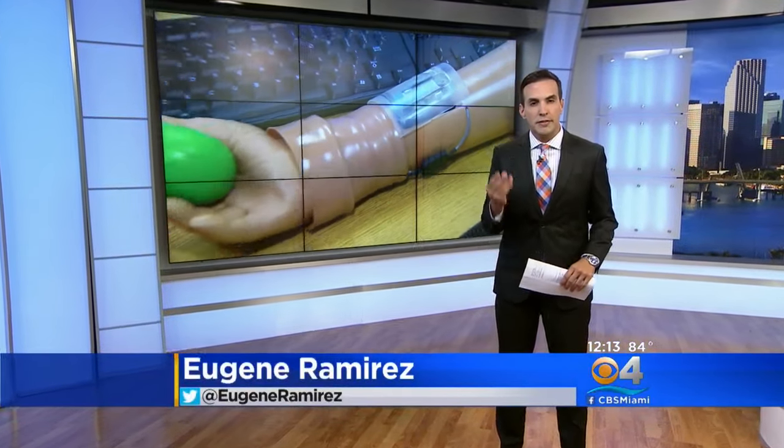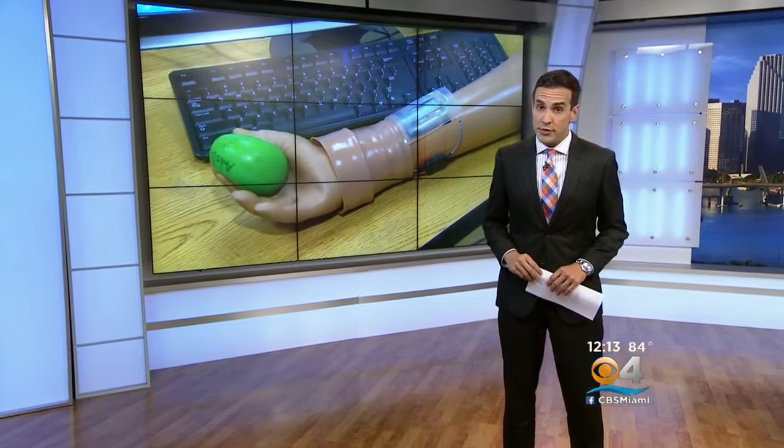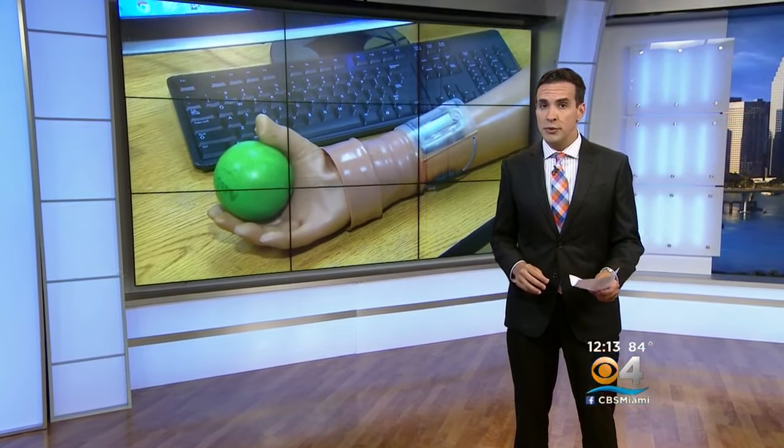Now at noon, amputees may soon have the ability to experience touch again. Engineers at FIU developed new technology which was just approved by the FDA for the first ever in-human trial.